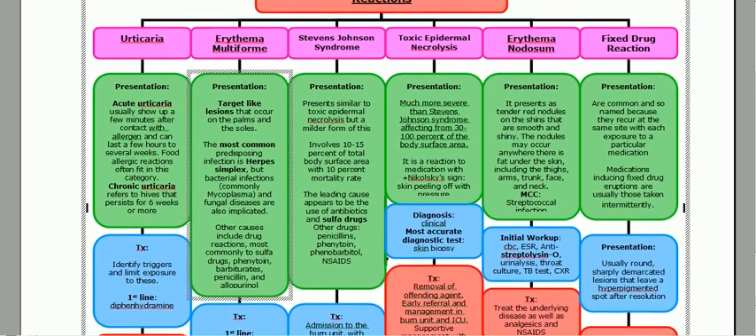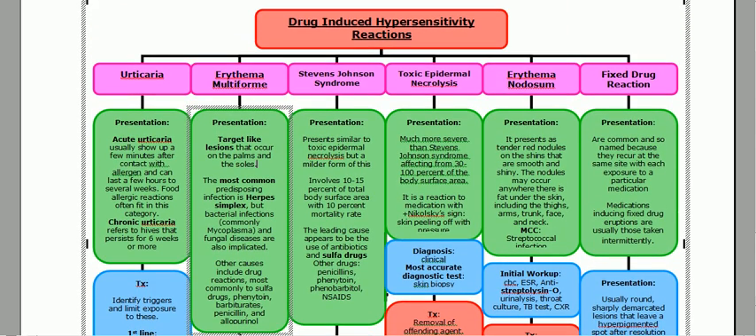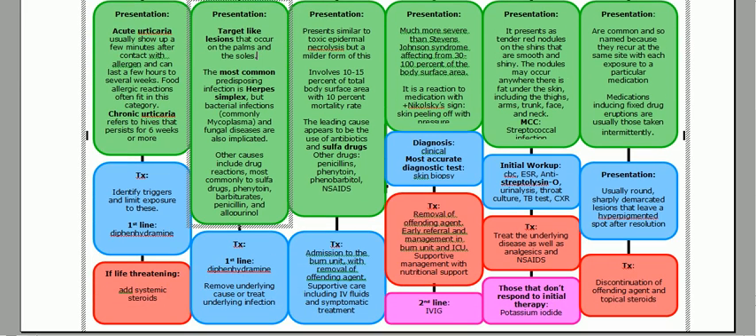Next is Stevens-Johnson syndrome. Remember: S-S — Stevens-Johnson syndrome, sulfa drugs. That's the most common cause. It presents similarly to toxic epidermal necrolysis but is a milder form, involving only 10 to 15% of total body surface area. Other causes include antibiotics, penicillins, phenytoin, phenobarbital, and NSAIDs. Treatment is high-yield: admission to the burn unit with removal of the offending agent, IV fluids, and symptomatic treatment including NSAIDs.